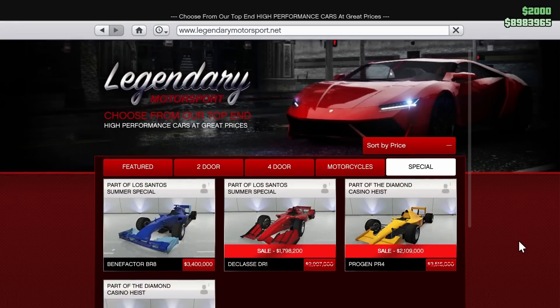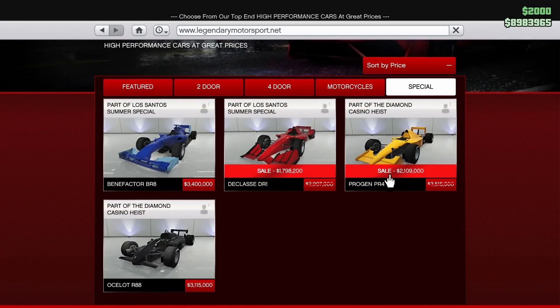Now it's time to talk about vehicle discounts. The Declassi DR1 and the Progen PR4 are both 40% off this week, which is a pretty huge discount. The PR4 I've heard is the best open wheel car in the entire game for overall performance capability. The DR1 is not bad — the BR8 is still the best in my opinion, but the PR4 is really, really good. The DR1 is $1.8 million, so it's a pretty cheap entry into open wheel. But for around 300k more, the PR4 is a lot better from what I hear, so if you're interested in open wheel, the PR4 is definitely something I would recommend picking up this week.